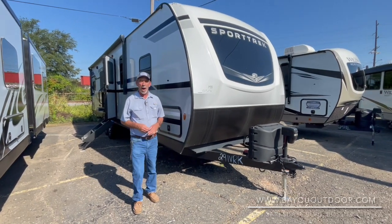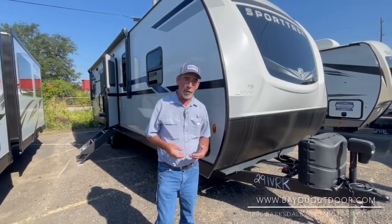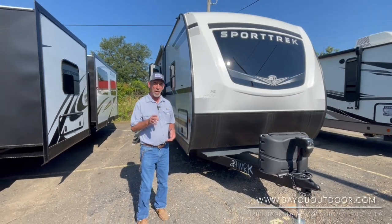Hello again. There's James Bayou Outdoor Supercenter right here in Bossier City, 1800 Barksdale in Bossier. We are Louisiana's family-owned and operated RV store and have done this over 54 years.